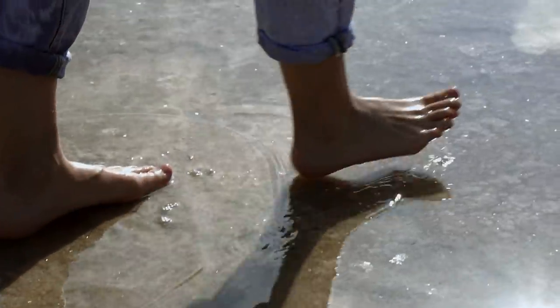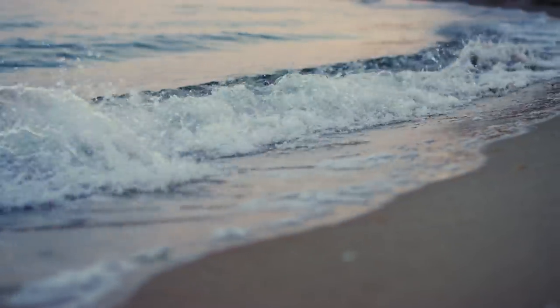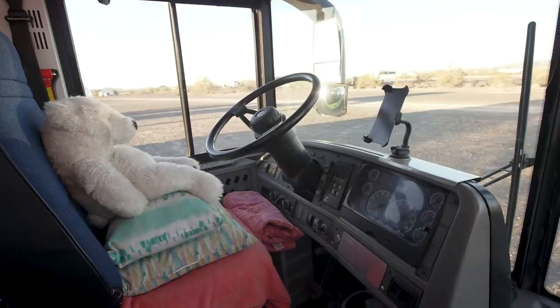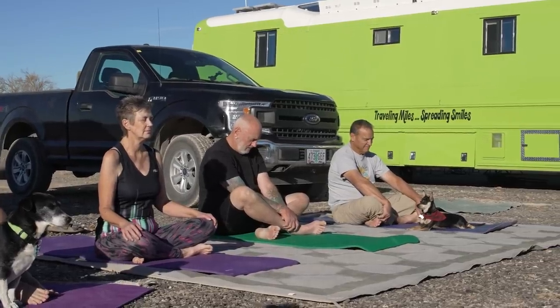I took her to the beach one time and we walked out and she sat on a log and she started crying. She was like, I needed to be here and I missed this. I never knew that she had a desire to travel. She said, this is what I want to do. And I said, this isn't my dream, but you've done what I wanted, so I'm going to go with you. That led to the bus, I guess.